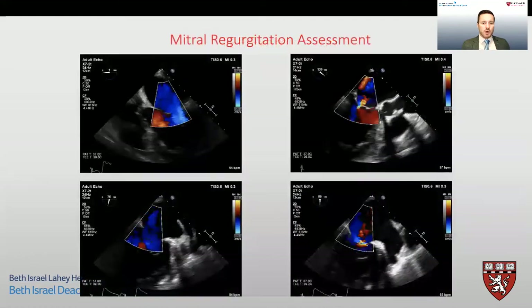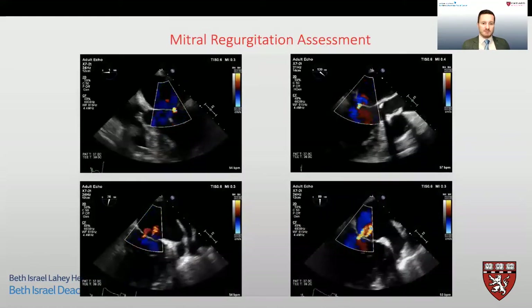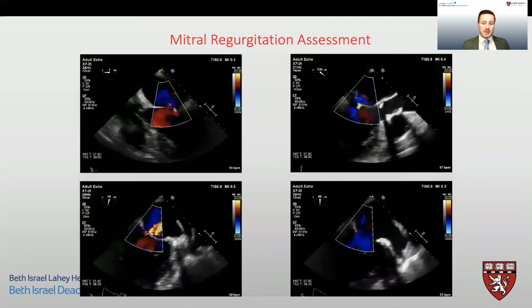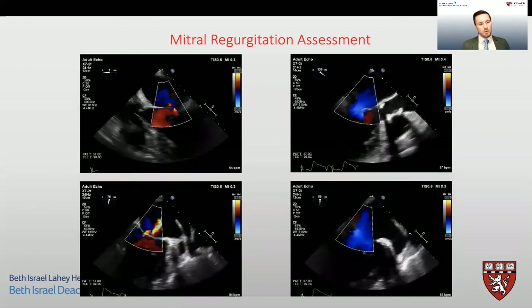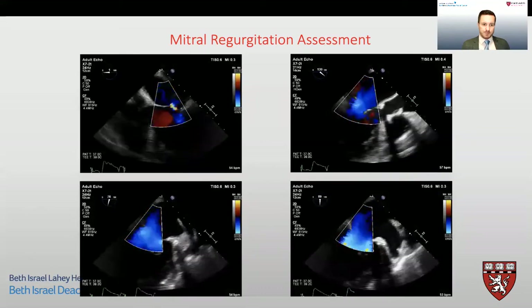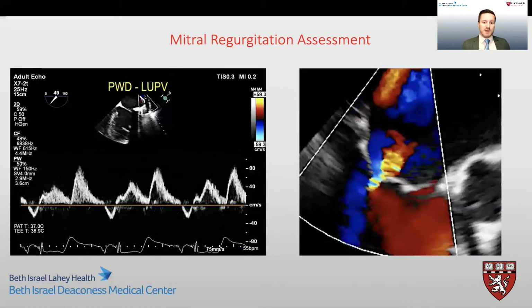We then proceeded to examine the mitral valve, where we demonstrated no more than mild mitral regurgitation, which was as advertised in this patient. Pulse wave Doppler of the left upper pulmonary vein showed mild blunting, and the vena contracta was consistent with mild regurgitation. Our overall assessment was moderate LV dysfunction with mild mitral regurgitation.